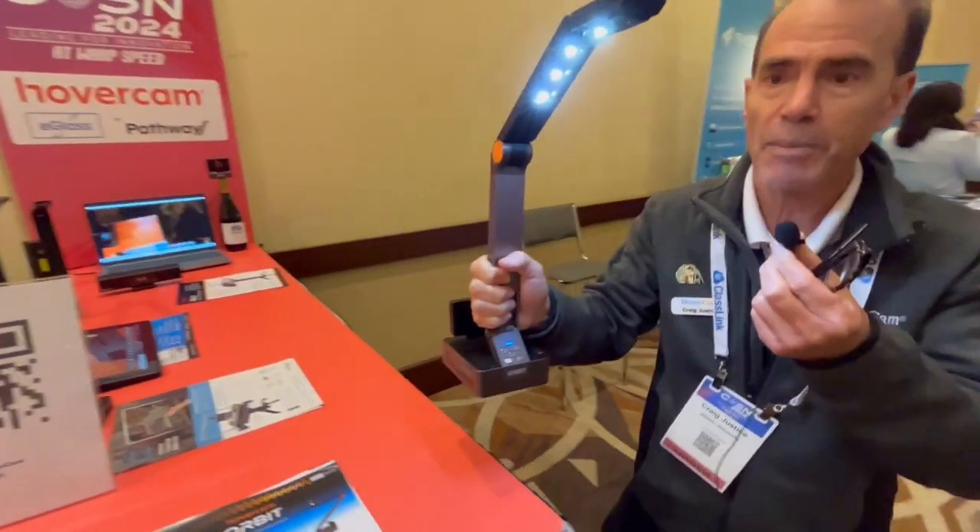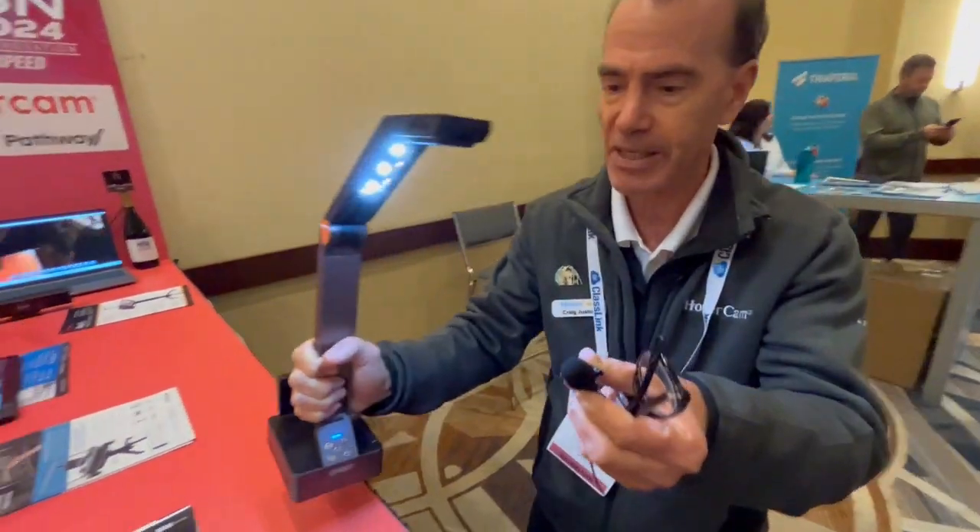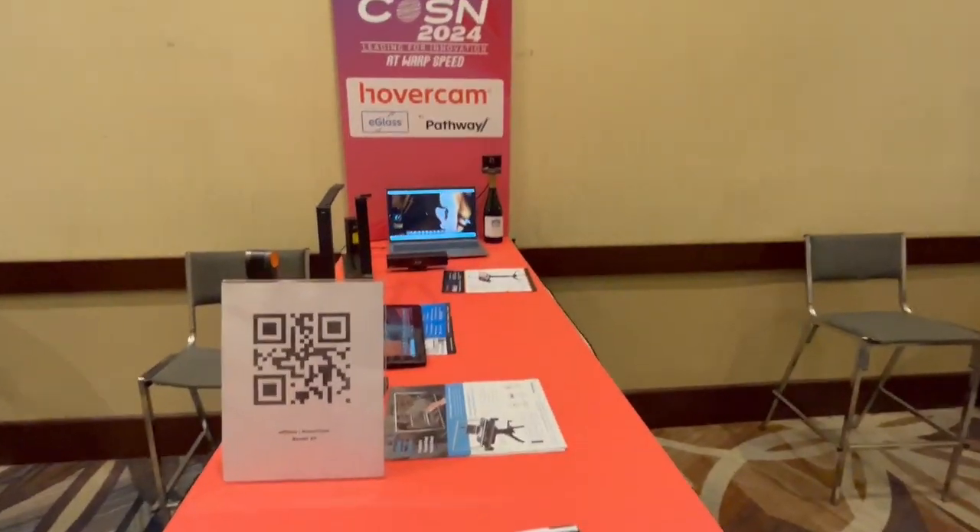I'm just going to pick this up and move it around. I can show the microphone and you can see it over there on the PC. There's the microphone.